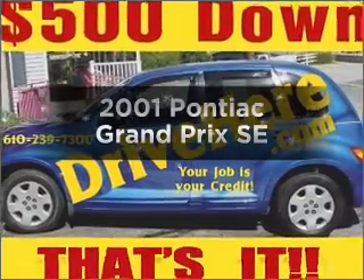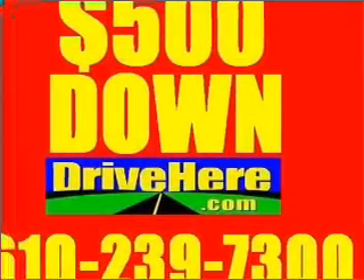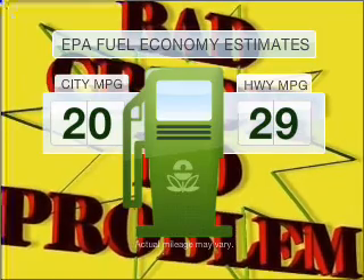Get noticed in this 2001 Pontiac Grand Prix. If you're looking for a first-rate auto, this one could be yours today. Low emissions and the good fuel economy offered in this vehicle are important to you and to the environment.